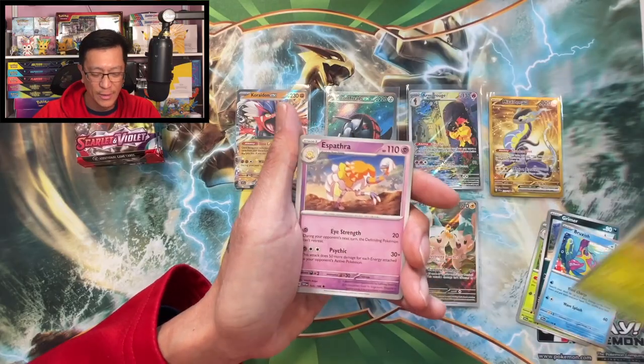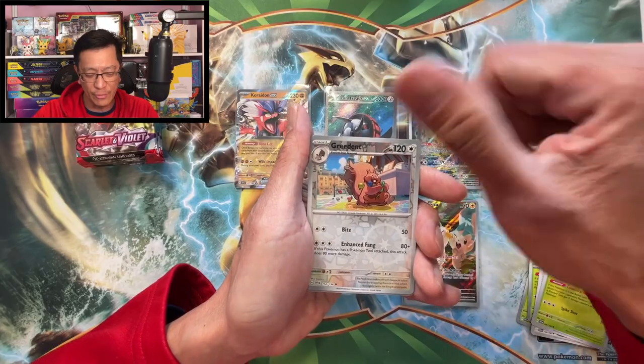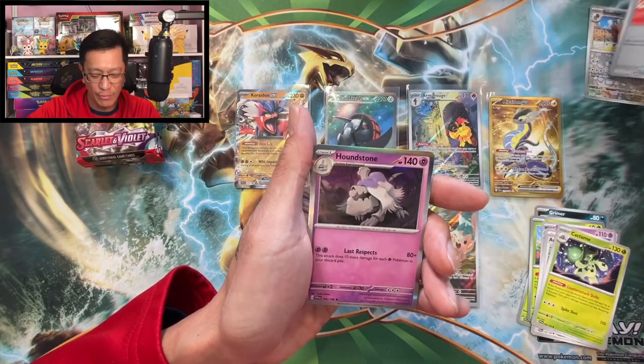Fire energy, Poopal, Grimer, Bruxish, Cacnea, Espáthra, Arven, Cacturne, Greedent reverse, Pokémon Catcher reverse, Houndstone holo rare.